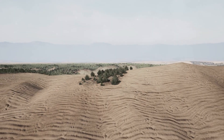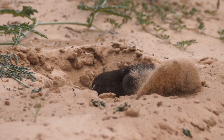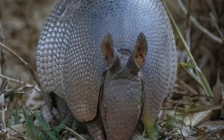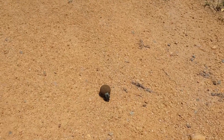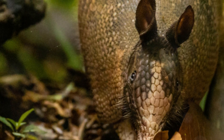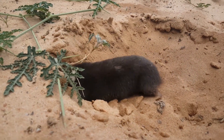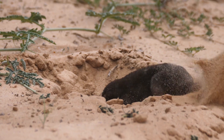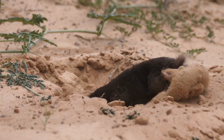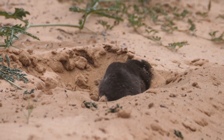The pink fairy armadillo is a master burrower, capable of disappearing into the sand with astonishing speed. Its powerful front claws, resembling miniature shovels, are perfectly adapted for digging. Combined with its streamlined body shape, it moves efficiently through the sand, creating temporary burrows for foraging and more permanent burrows for shelter and raising young. These underground havens provide protection from predators and temperature extremes. Their burrows, typically shallow and rarely exceeding six inches below the surface, also play a crucial role in aerating the soil and facilitating plant growth.